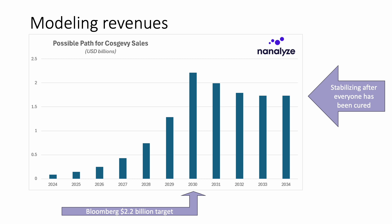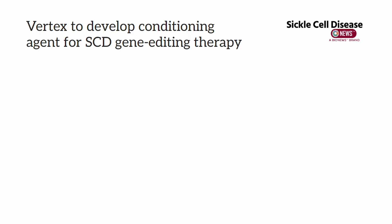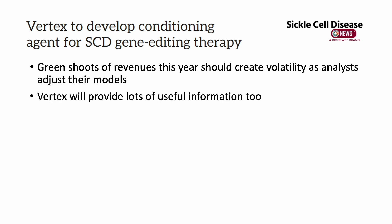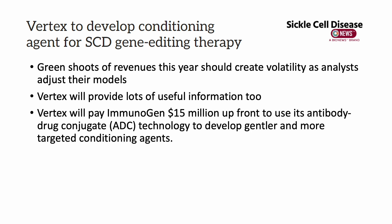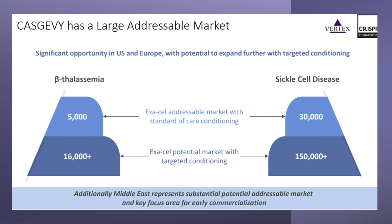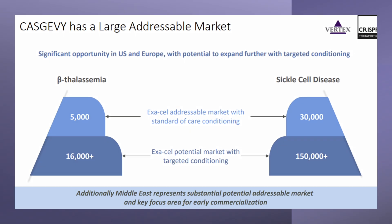Next we need to look at margins. One interesting thing about the TAM: Vertex is working to develop a conditioning agent for the sickle cell disease gene editing therapy. Those green shoots of revenue are going to create volatility around the stock as analysts adjust their models, and Vertex will provide a lot of information — so pay attention to them if you're a CRISPR investor. Vertex is paying a firm called Immunogen to use ADC technology to develop gentler and more targeted conditioning agents, since patients currently need to undergo intense chemotherapy. If they solve that, the addressable market could expand from 30,000 patients to five times that number — over a $100 billion opportunity, according to Vertex.